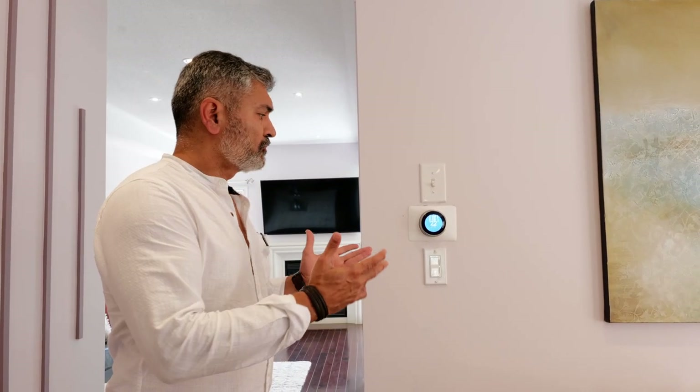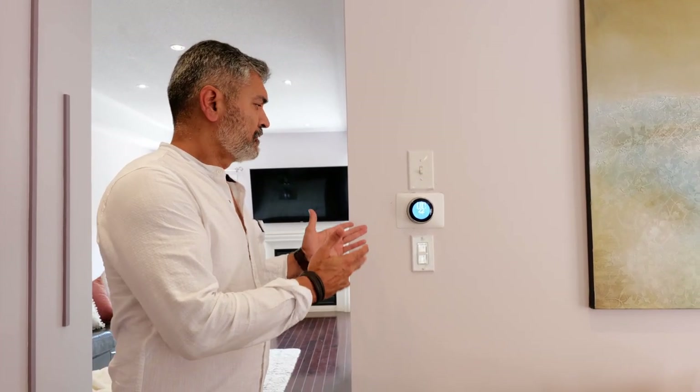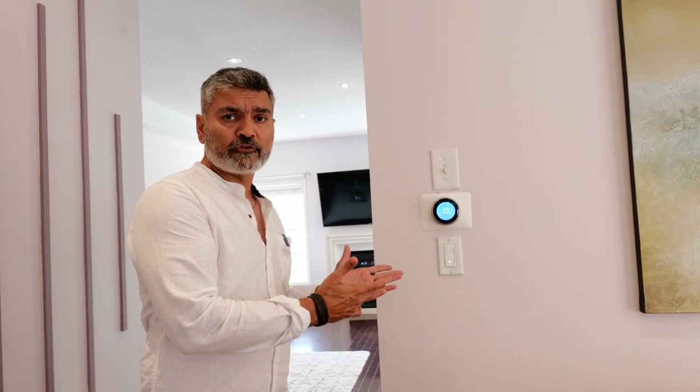This house is also equipped with a smart system — smart thermostat, smart switches, smart furnace, and smart air conditioning. They also have a tankless water heater and an airflow air conditioner to keep the house cool.